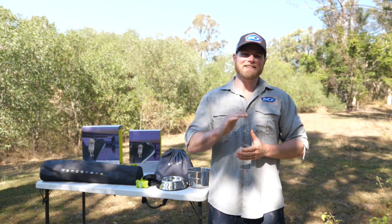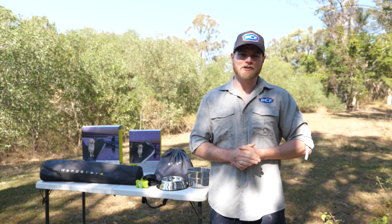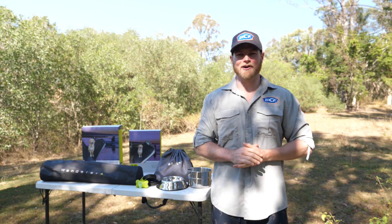So, don't let your pet miss all the fun. Head into your local BCF and check out Wanderer's new range of pet accessories and bring them along for the ride. Cheers.